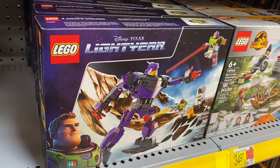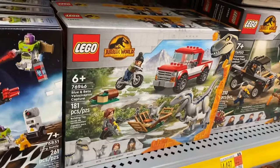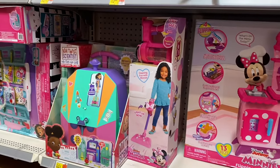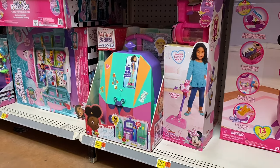Here are more Lego options — here's Buzz Lightyear for $34.97. They even have Jurassic World now, and all different kinds. That looks like a lot of fun! Mini Mouse is $64, and then there's this vacuum here — I loved having one of those as a kid.